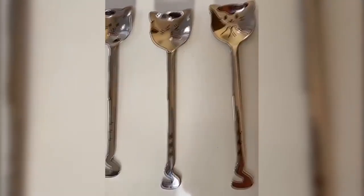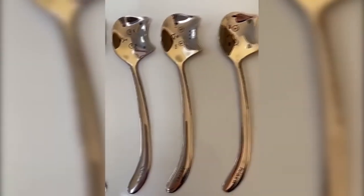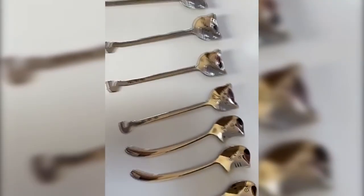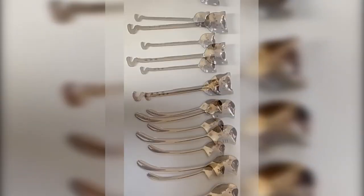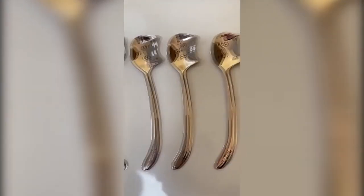Did you order sweetness? Take it. It seems that these spoons were created to decorate desserts. With them, any dish will become even more delicious and interesting. The spoons represent cats with different emotions. In addition, the seller offers several collections differing from each other in design.